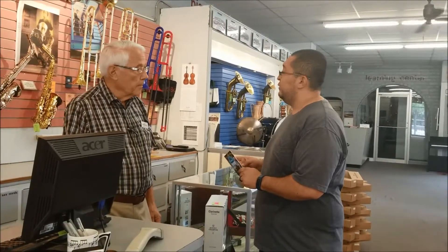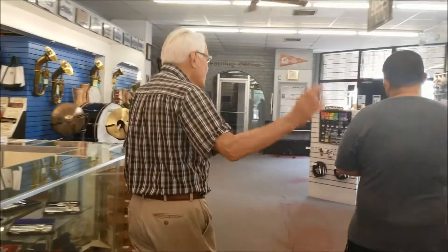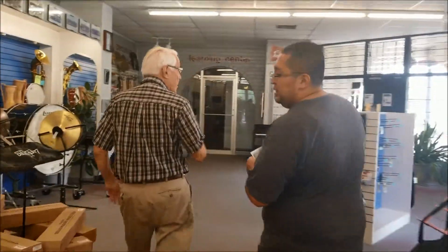You can come and check them out whenever you're discovering downtown. One room I'm excited to take you to is where the pianos are — let's go. We're bypassing the guitars, but we do have guitars, drums, lots of them.